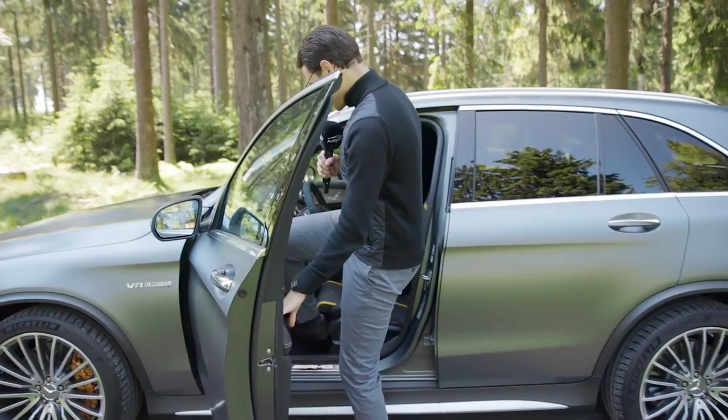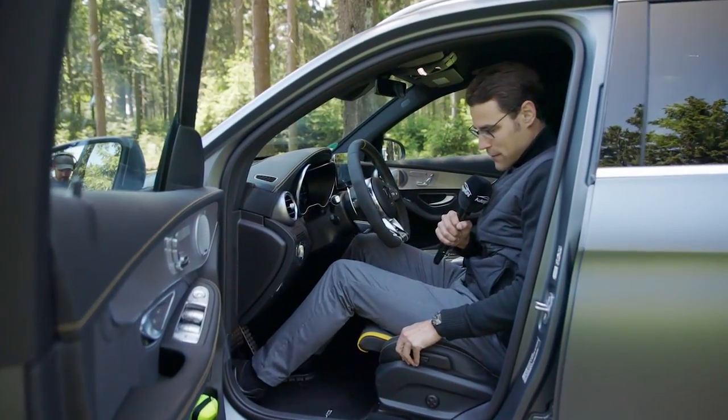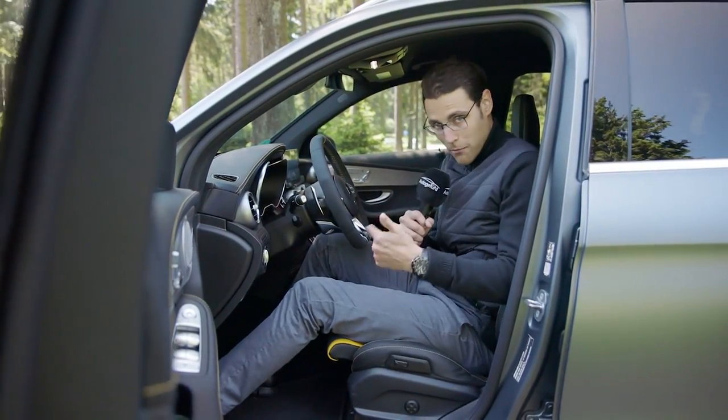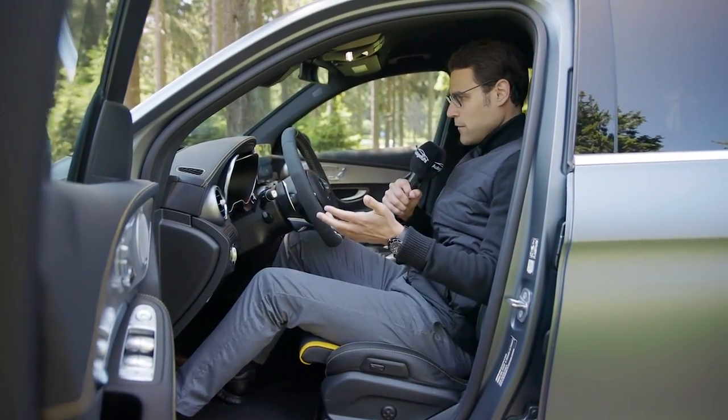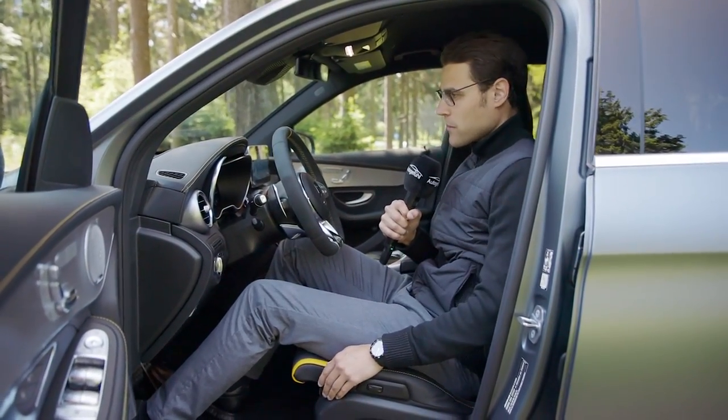Let's now get inside. Since this is still a mid-size SUV, the entry is somewhat easy — just those very stiff side bolsters of the optional sport seats hinder that a little bit. You feel a little bit caged in, and they are very slim from the bolstering as well.